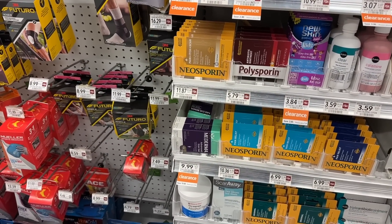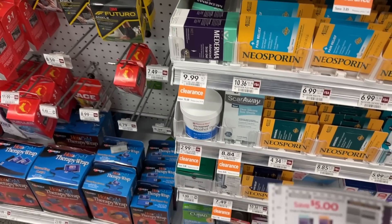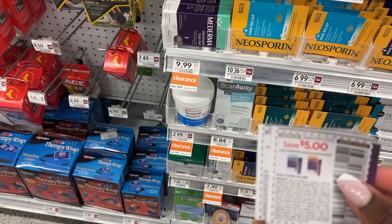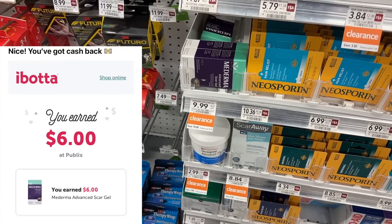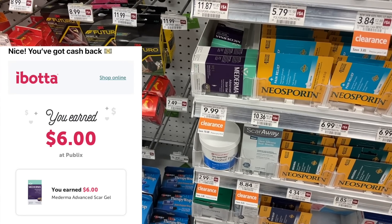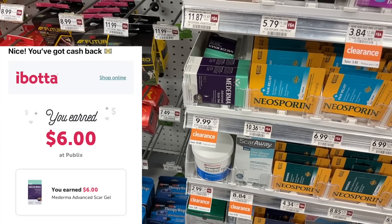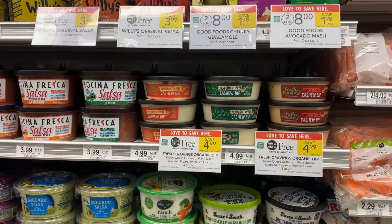I've been doing this deal on the Mederma scar cream for a couple days now. These are $9.99 and we have a $5 manufacturer coupon from one of our inserts, leaving us to pay $4.99 at the register. Then we submit to ibotta for $6 in cash back, making it free plus a $1.00 money maker. Clearance does vary by store, so definitely check to see if your store has this item.